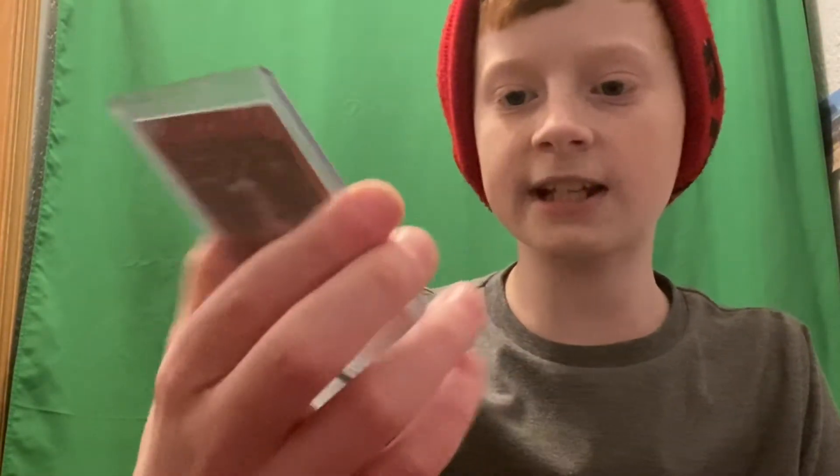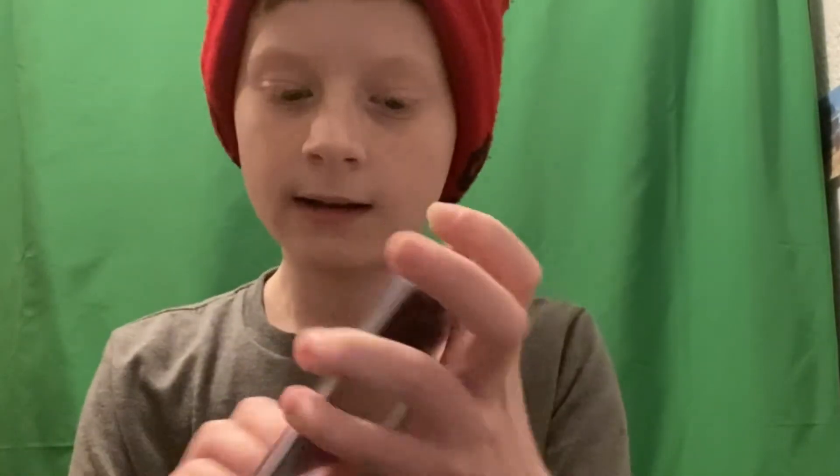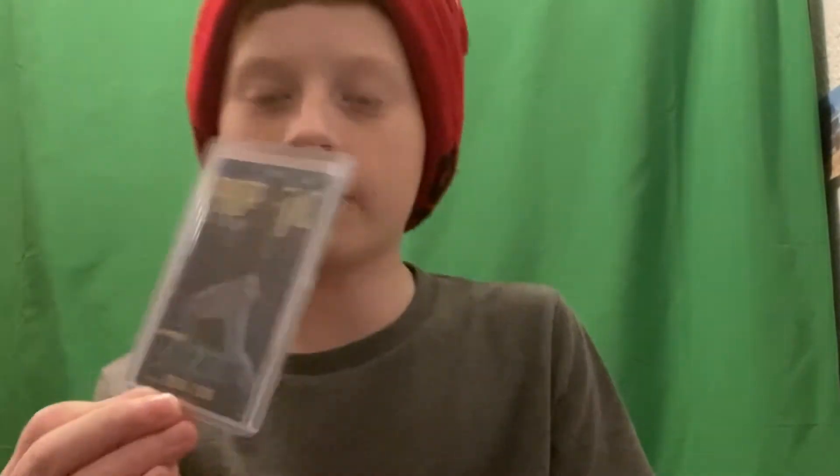And a Madison Bumgarner, 76 out of 99, artist proof Diamond Kings card. Now we have a Trea Turner, 890 out of 1999, and a Francisco Lindor card, 44 out of 304 — Donruss. It's really cool.